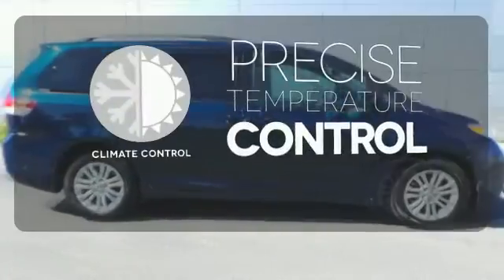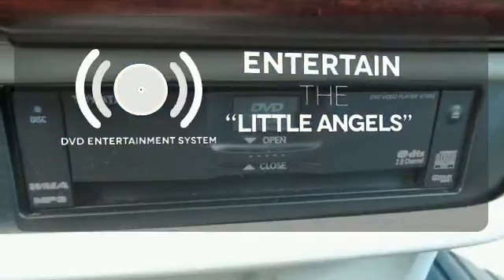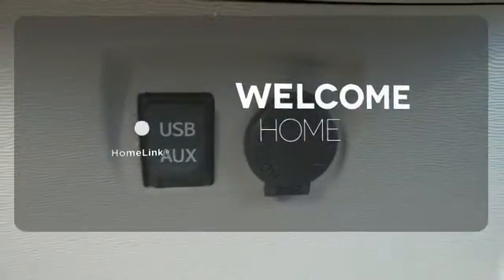Select the perfect temperature with climate control. The DVD entertainment system is perfect for your sweet little angels. Program garage door openers, gates, and lighting systems with Homelink.